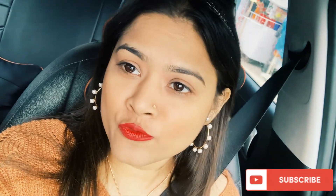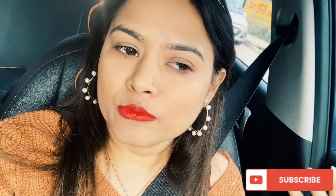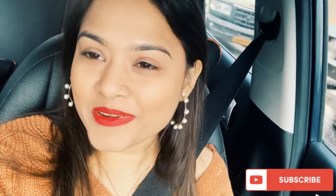Hi guys, welcome back to my new vlog. Today we are going to the Pahari Mandir. We are on the road and we have to pick up my friend, and I will meet you at the Pahari Mandir.